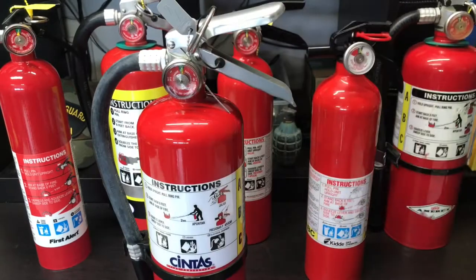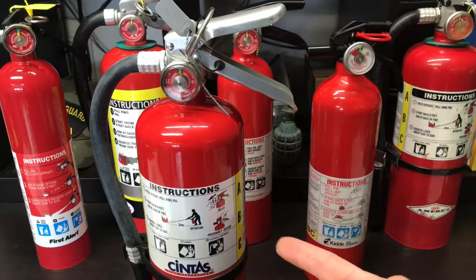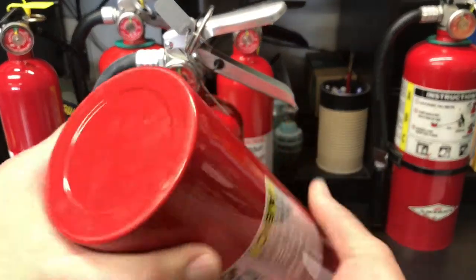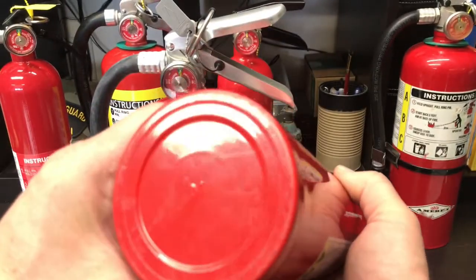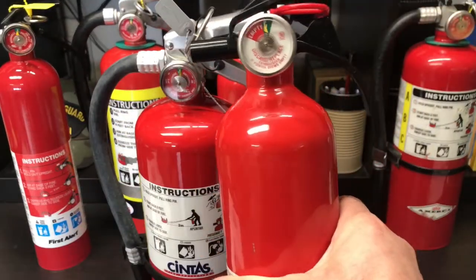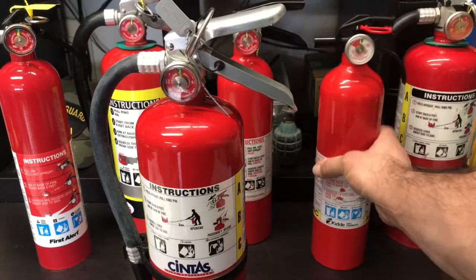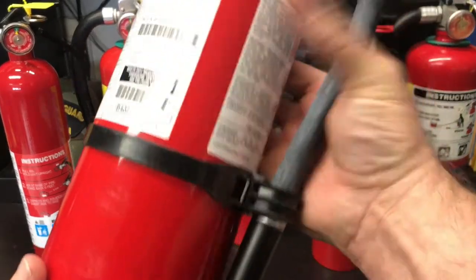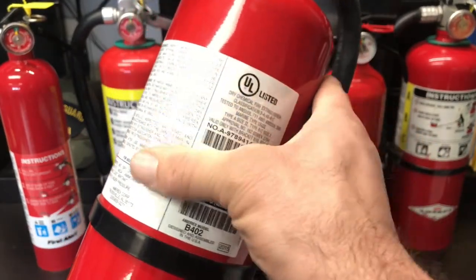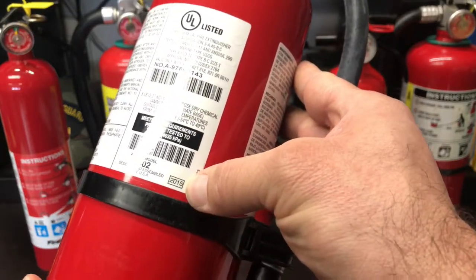The other important thing to know is when it was made. Fire extinguishers usually tell you the manufacture date in two locations — on the bottom, like this one, which is from '02, or somewhere around the label. These are good for 12 years, so this thing's a goner. On this one, if you look on the back around the label, there is a manufacturer date — this one's 2015.